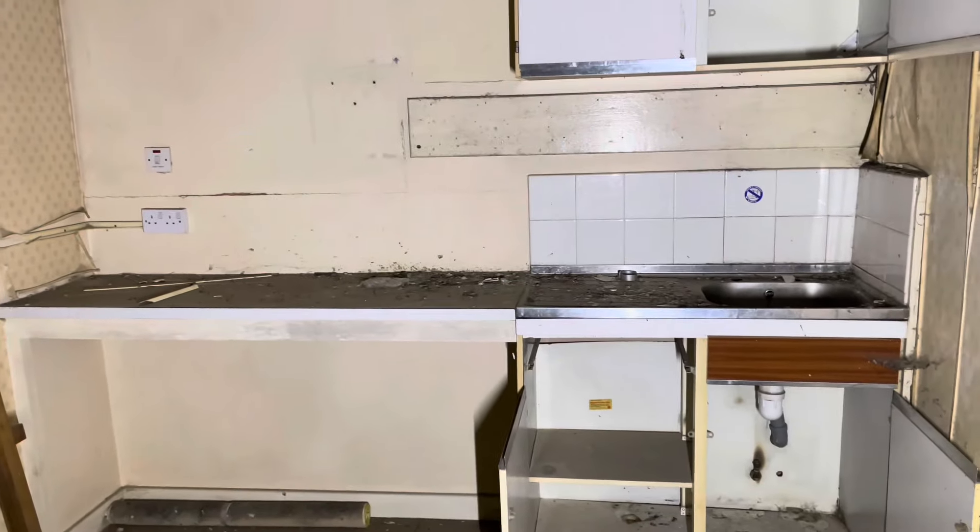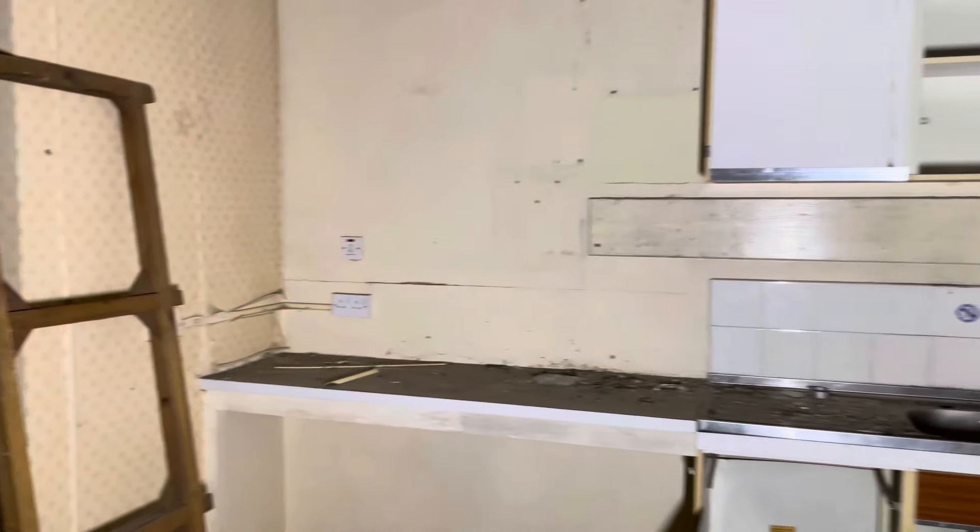Welcome back, it's UK Urbex, and today we are in a form of primary school. I think this was used as a youth club afterwards, but I'm not 100% sure. I'm going to take you around now and show you what the place is like so you can see it for yourself.